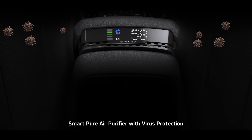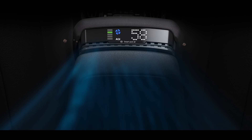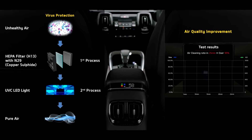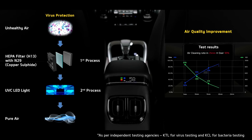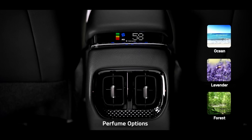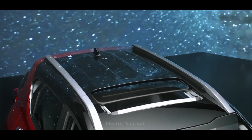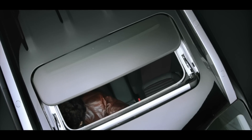The SmartPure air purifier with virus protection keeps the cabin air clean and fresh. Its N99 filter and UVC light kill more than 99% of viruses and bacteria in the air passing through the air purifier. The added fragrance is a bonus that improves the ambiance further. The electric sunroof adds a dash of razzmatazz along with airiness.